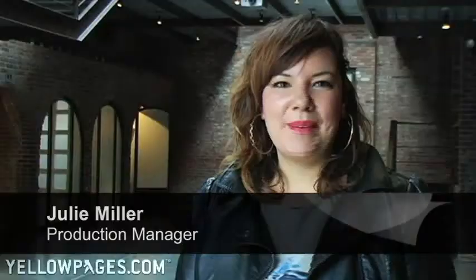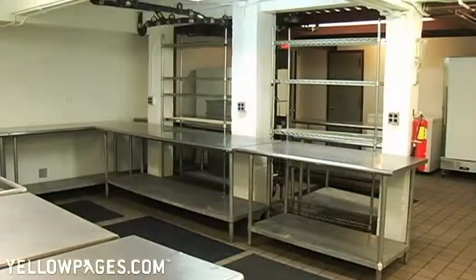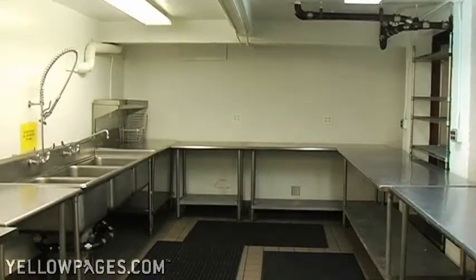When you rent The Foundry, you can get the interior space, and you also have the option of renting the outdoor spaces. We do have a fully-equipped caterer's kitchen on-site, so your caterer has access to that. They don't need to rent any additional equipment, and your food can actually be cooked here.